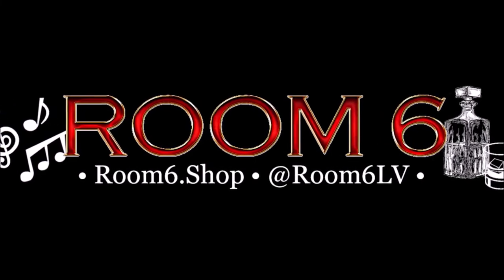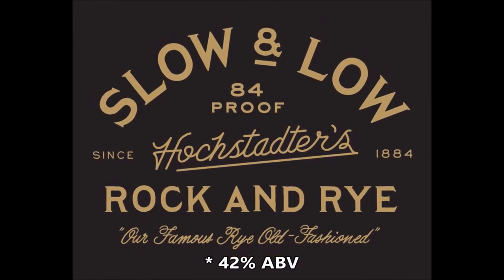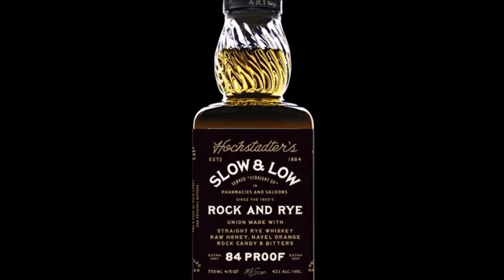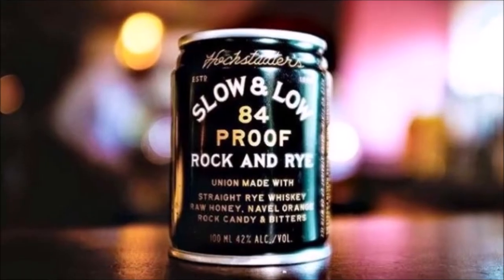Welcome to Room 6, the channel dedicated to the local music scene, the people that make it, and the whiskey that makes it sound better. I'm Josh, and today I'm reviewing the 43% alcohol by volume Hochstatter's Slow and Low Rock and Rye Whiskey, which, aside from the usual bottled option, also comes in a can.